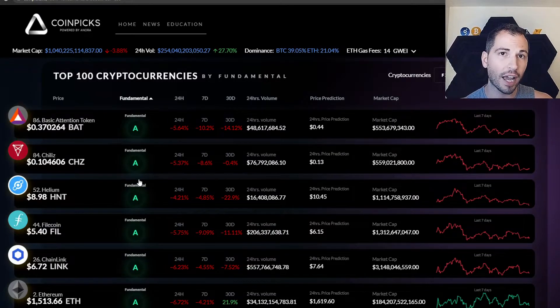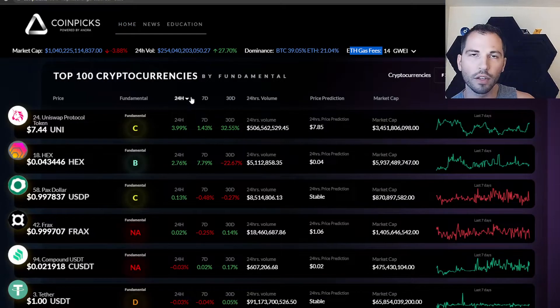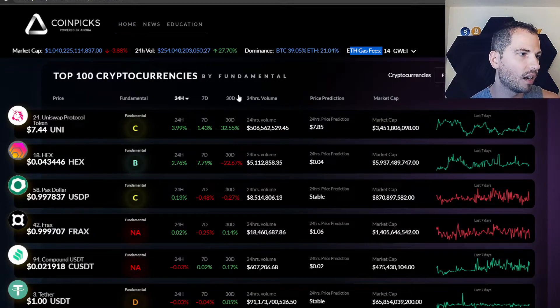This is a tool that will seriously help you. CoinPix has everything else any of your other favorite coin metric sites have — MarCap top, 24-hour volume, dominance. Bitcoin dominance was down to 39%, ETH at 21%. ETH gas fees are actually not that bad at the time of this recording. You can organize the list by 24 hours, seven days, or 30 days and go from there.